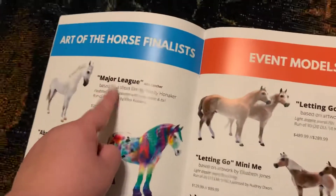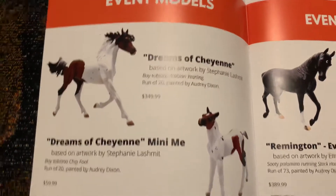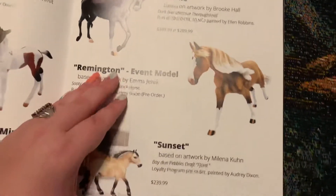I got him, and I got a Major League. All the runs this year were based off of artwork, which I thought was cool.